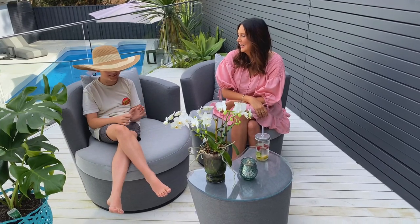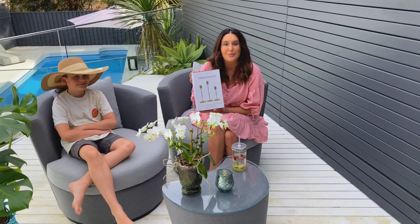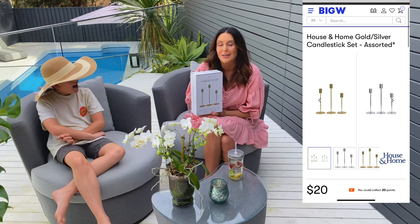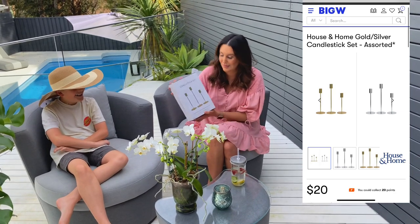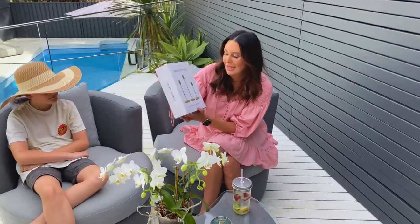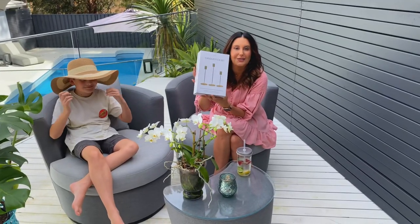I've done some shopping at Big W and they've got so many beautiful things. I was looking for candlesticks, especially in a three-set. I looked everywhere and the pricing can be hundreds of dollars for something that looks exactly the same. These ones from Big W are beautiful — I love them. I'll show you everything in my makeover videos coming up in the next couple of weeks.